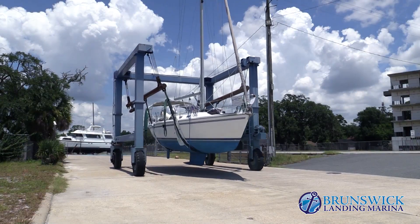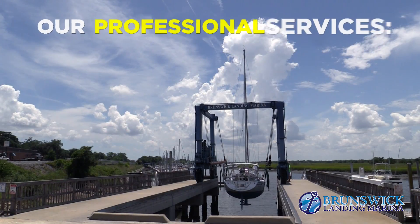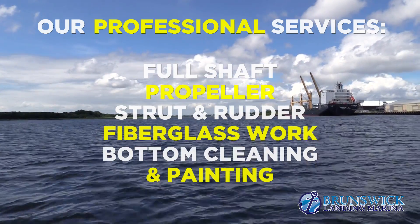Our boatyard has a 50-ton travel lift for haul-outs, storage and maintenance. Our yard professionals provide a number of services including full shaft, propeller, strut and rudder repairs, fiberglass work, bottom cleaning and painting.